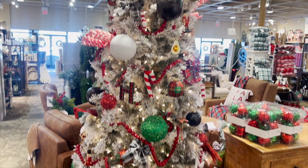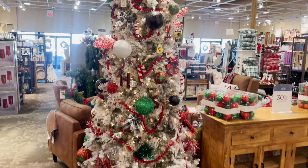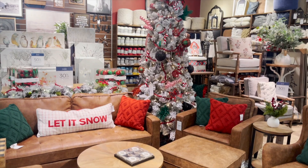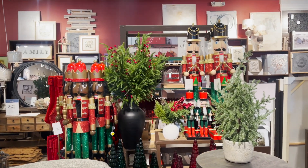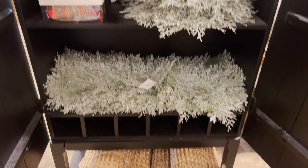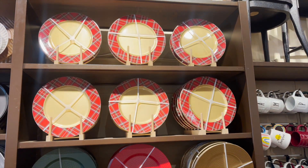If you are doing the traditional colors, this Christmas tree is so fun. They went all out on that Christmas tree and I love the way the green and red pillows look with the tree. They had so many nutcrackers — I like to stay more for the neutral ones, so I didn't pick one up, but I love this little cabinet. They had chargers if you're doing a tablescape.